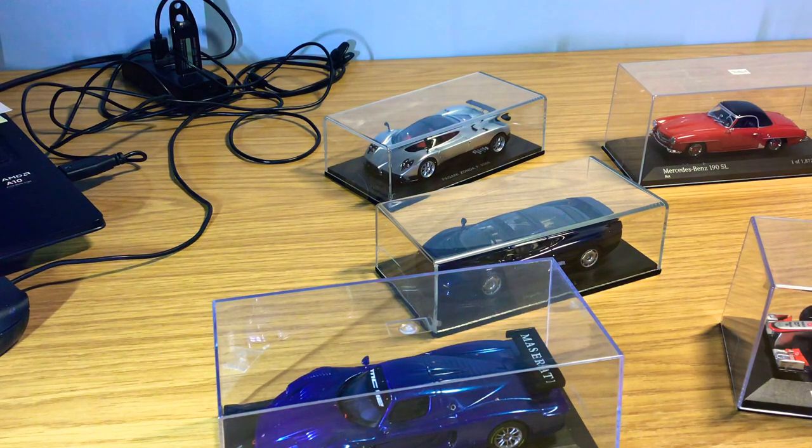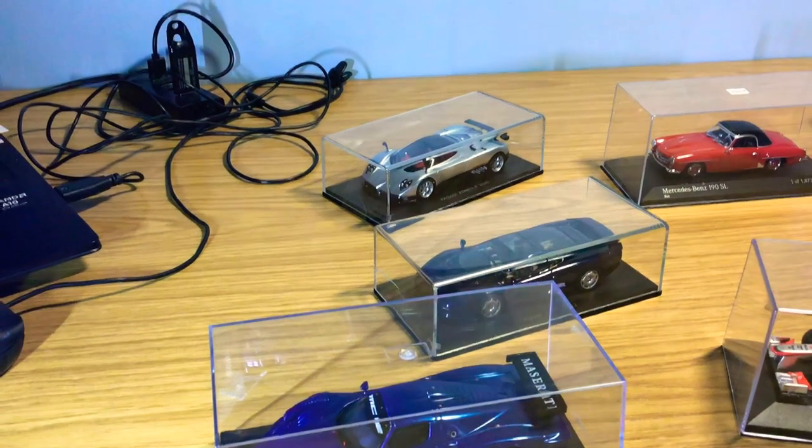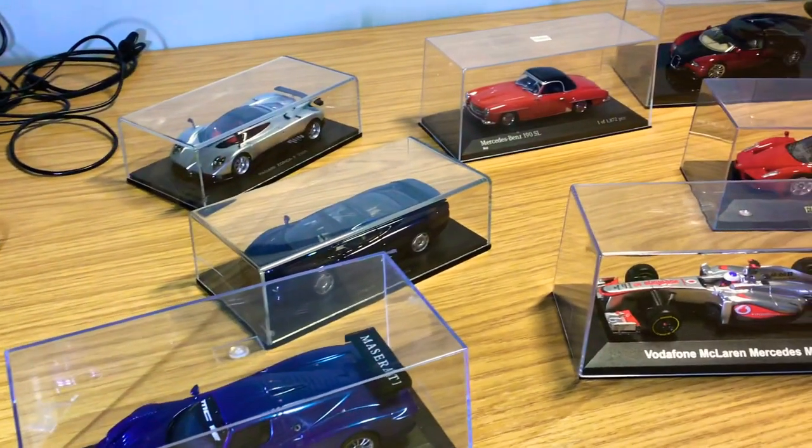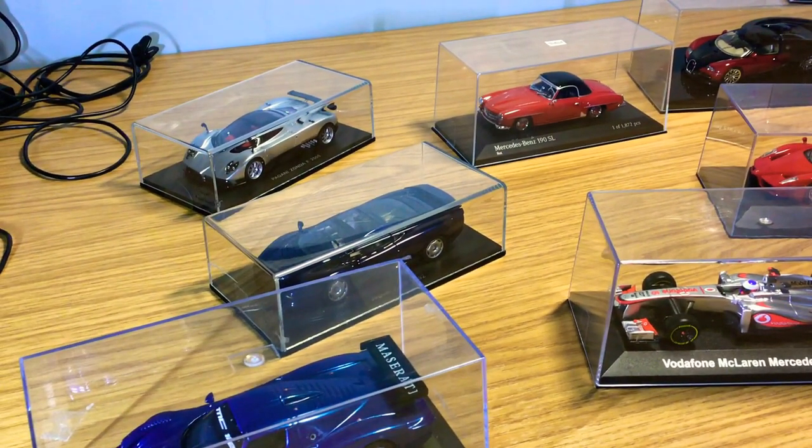As you guys know, I primarily collect 1:18 models, but initially I collected 1:43 scales first, and those videos have gone down quite well. So let's take you through one by one and show you the collection.